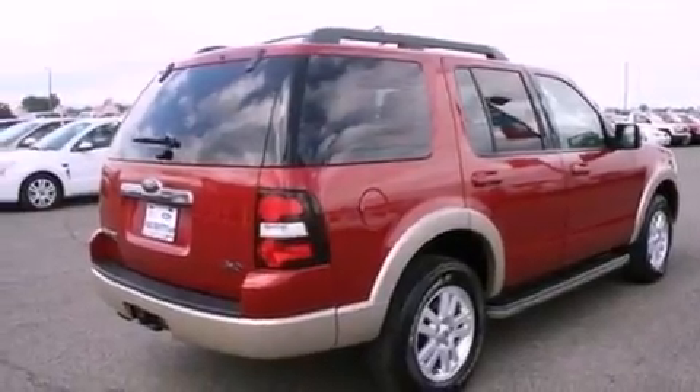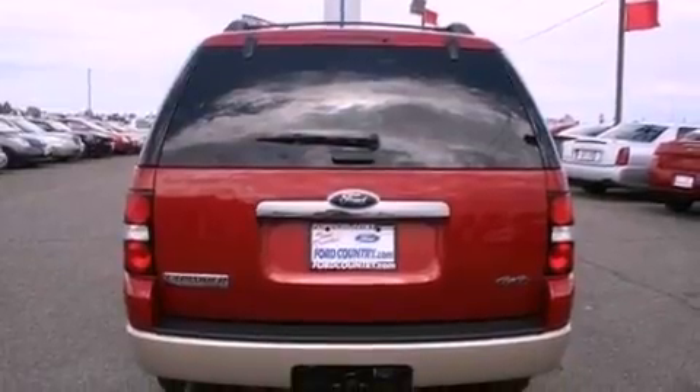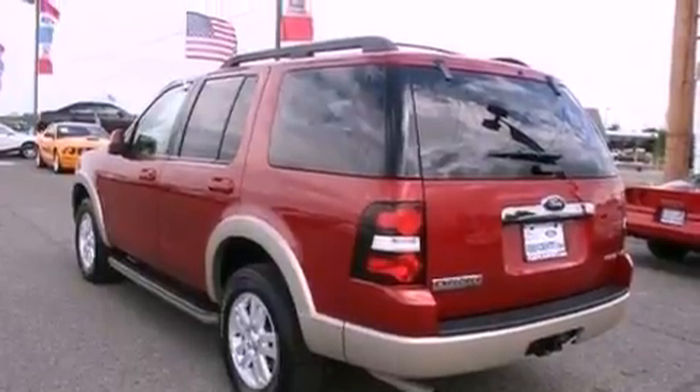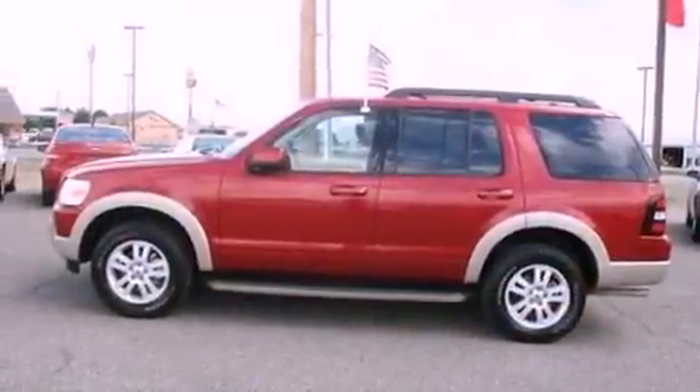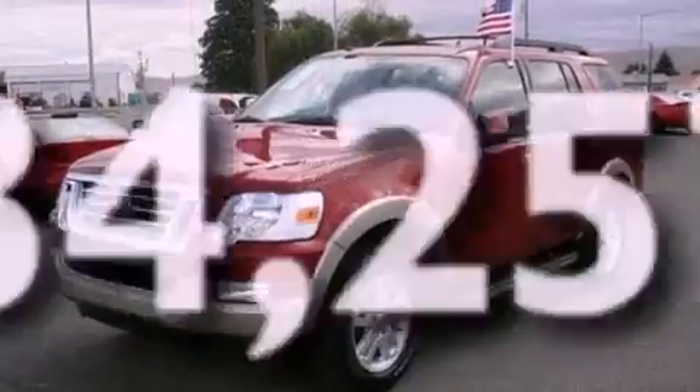Its top features include heated front seats, cruise control, an auto-dimming rear-view mirror, four well-positioned speakers, leather seats, a double wishbone independent front suspension, 17-inch wheels, a low-tire pressure indicator, a driver's side entry keypad, and this vehicle has fewer than 35,000 miles on the odometer.